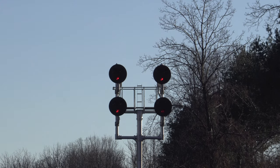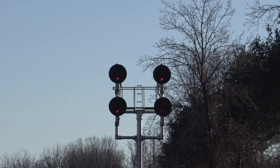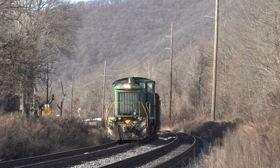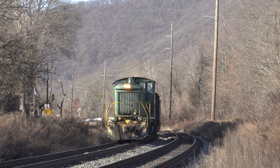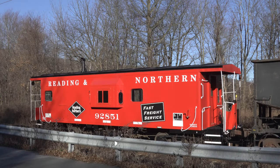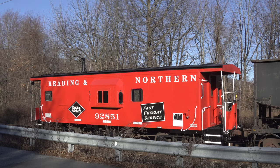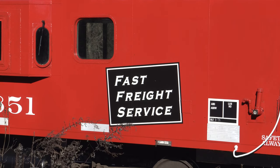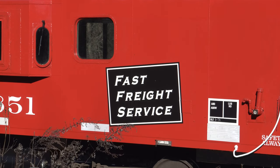Arriving at Moller Interlocking, HTNR receives a stop signal and idles on track 2 as it waits for the North Reading Fast Freight, or NRFF, to pass on track 1. Interestingly, caboose number 92851 features not only the Reading and Northern Diamond, but also the Fast Freight Service logo, which made this meet with Fast Freight Leader number 5018 all the more appropriate.